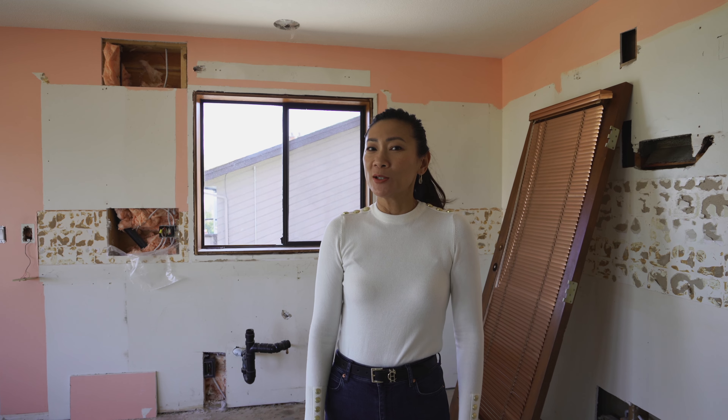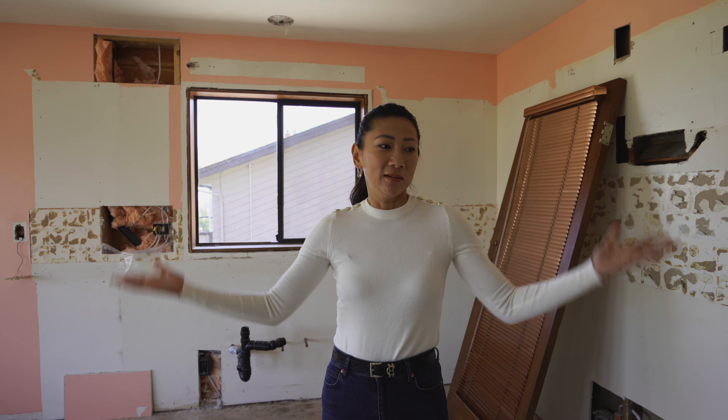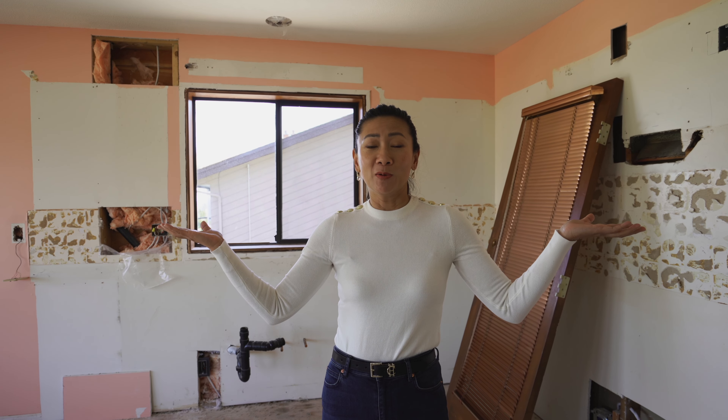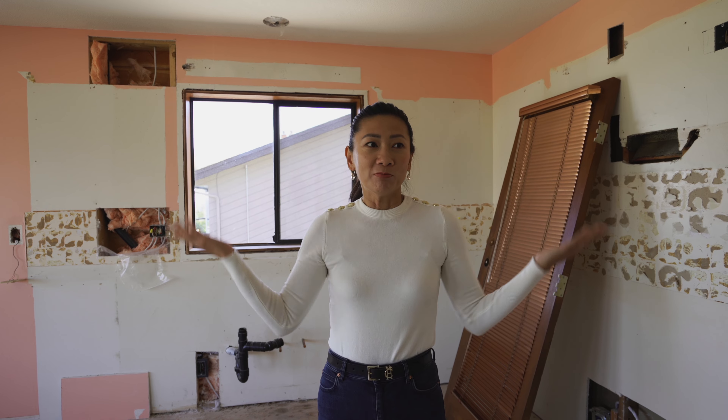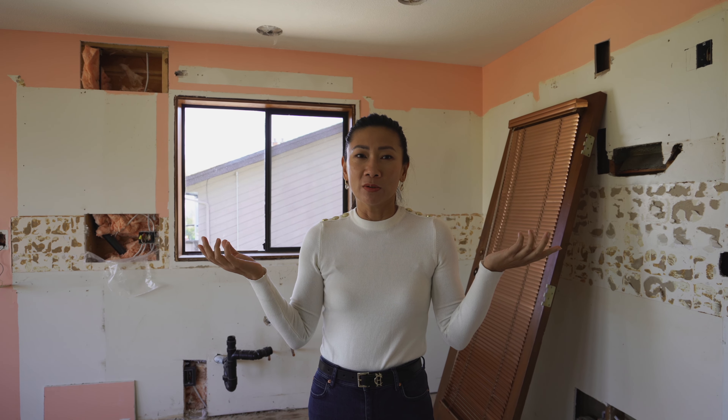Welcome to another episode. I am your favorite realtor Sandy from Nanaimo, and this episode is all about demo. We're going to cover some of the things to look for pre-demo and what to look for mid-demo so that we can save some cost.